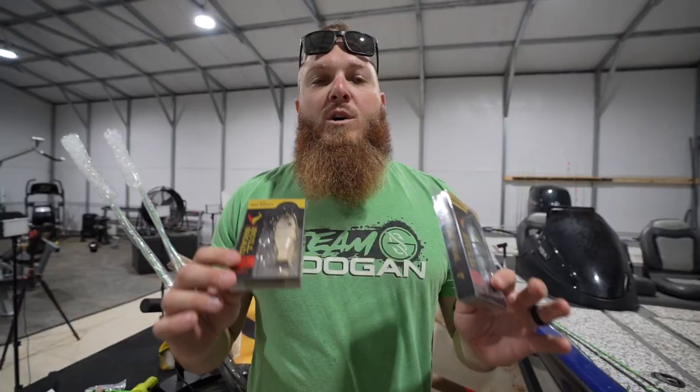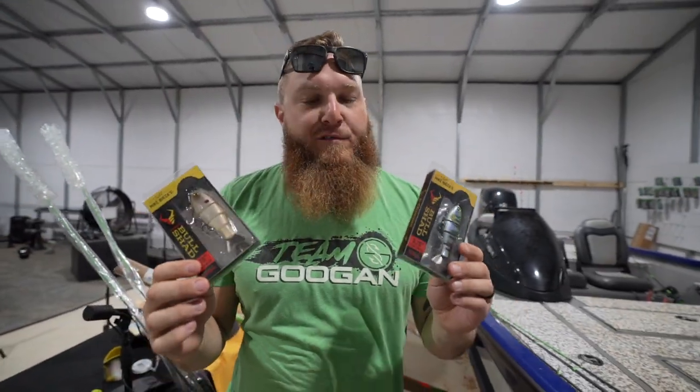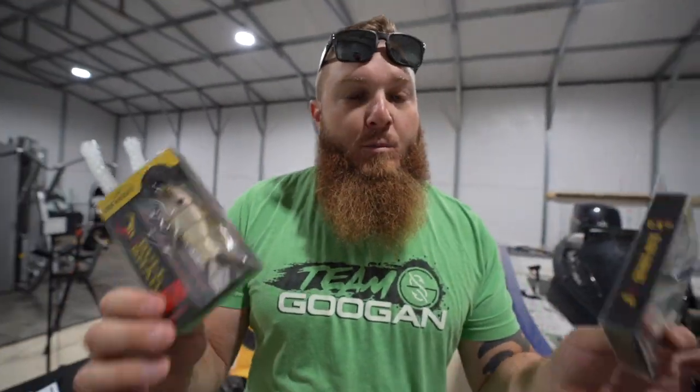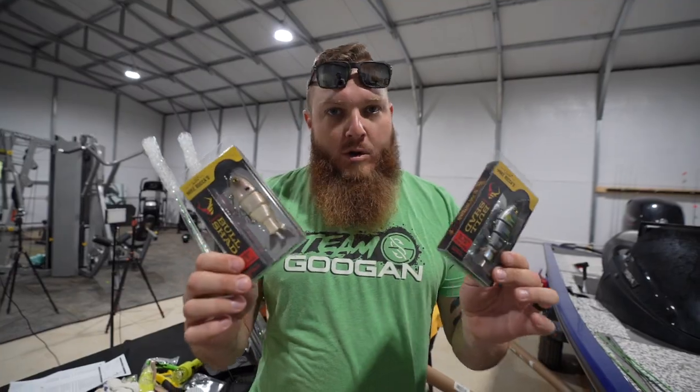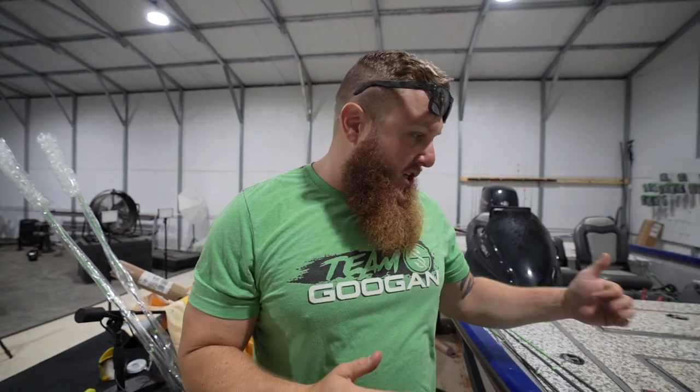We've got a couple of each and some backups. We'll flip a coin to see who goes first, pick one, and the other one gets the other color — stuck with that color all day. The purpose is just to do a little experiment, some bank fishing and pond fishing, getting back to the roots of the channel.